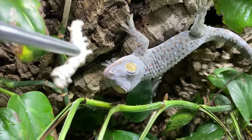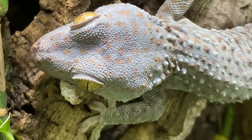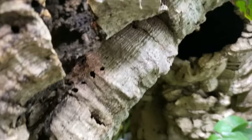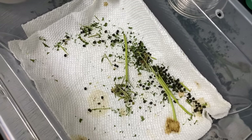Look at her, she's in shed. There you go, Torch. As you can see, we've got more tokay eggs. We're all out of silkworms — thus concludes the September silkworm feeding video.